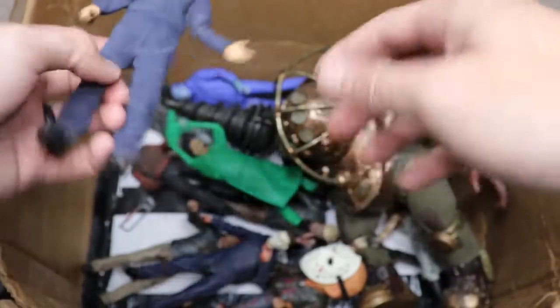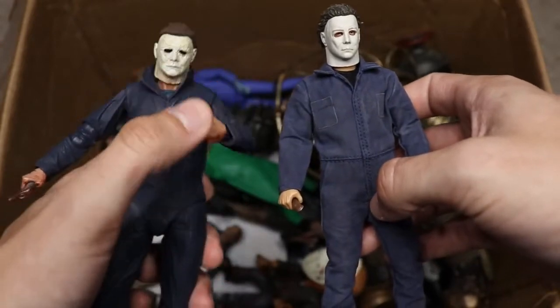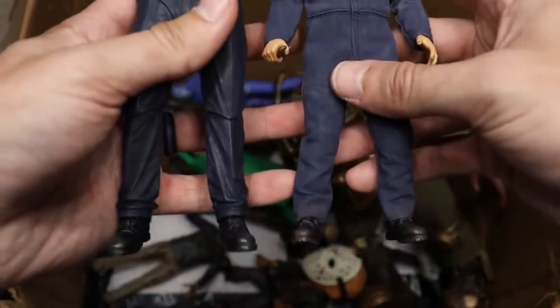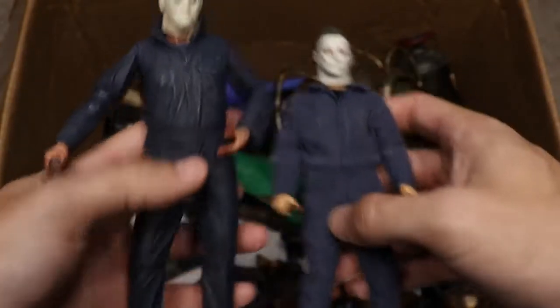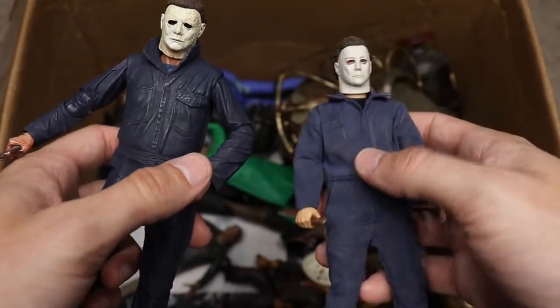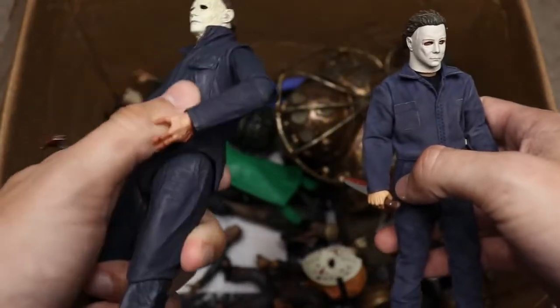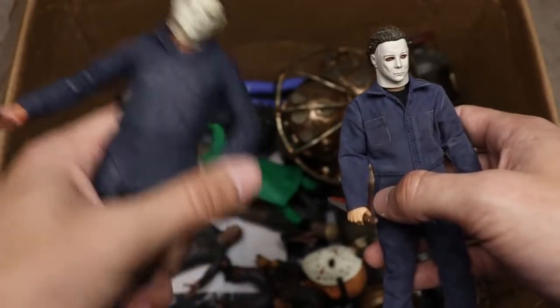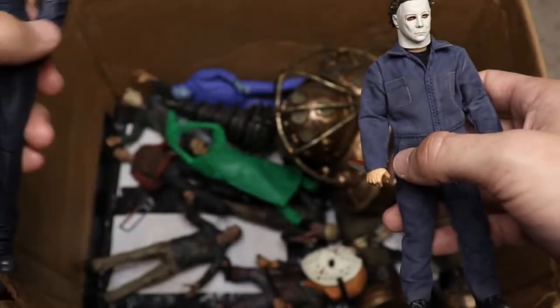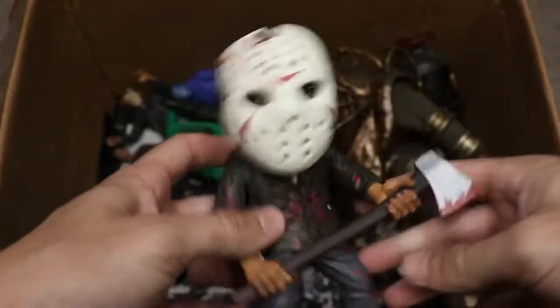Next, we have the Mezco Michael Myers from the original Halloween. Compare that to the NECA 2018 Halloween Michael — just look at the size difference. That is why I'm Team NECA all the way. The Mezco has great details but the articulation is stiff and I fear breaking it given how expensive it is. I don't think NECA has ever made an original Halloween Michael Myers, so hopefully we get that one day.